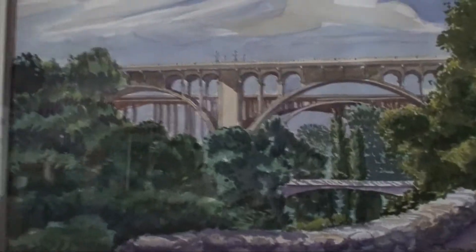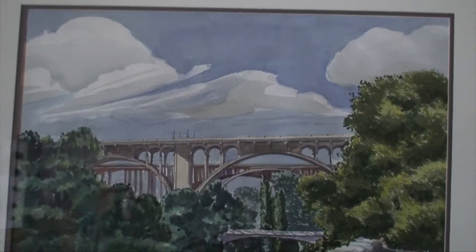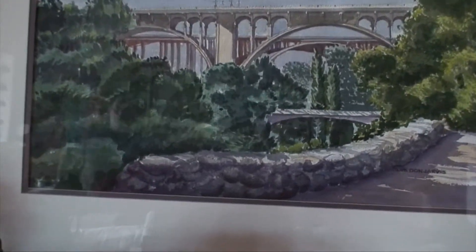It's lovely. This is a 360-degree pan we're doing here. It's the dining room. We wanted to see — this is one of Don's paintings. It's of the Arroyo Seco Bridge in Pasadena. I think you can see it. This is a watercolor.